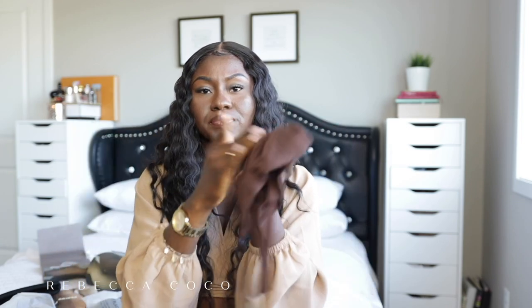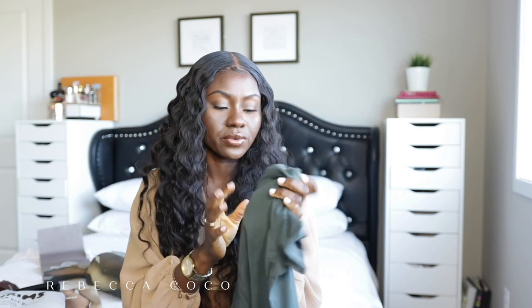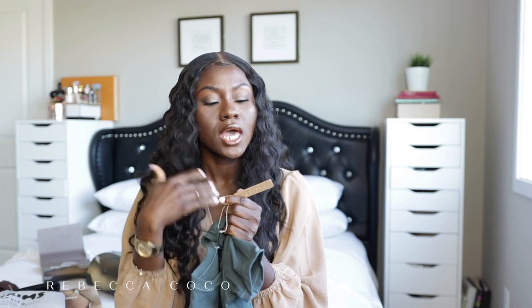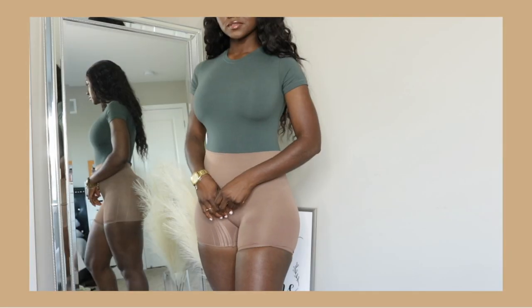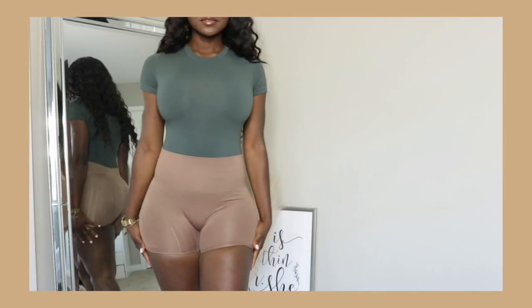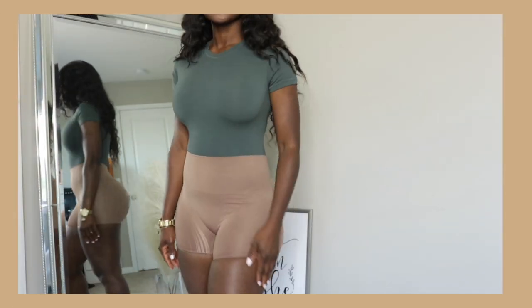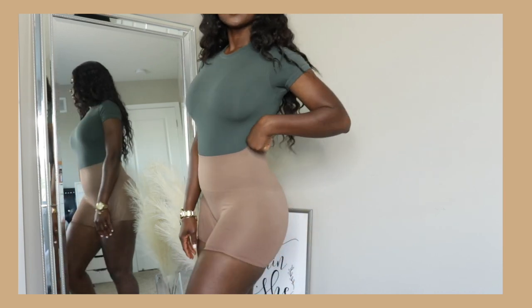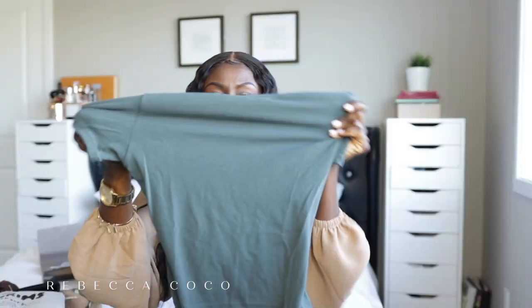Next I have a bodysuit — I thought it was sage green but it's actually more of a forest green; the color is called deep sea. I got this in a size small. It's really stretchy. I hope it's not see-through — it better not be with how expensive it was. The material looks really stretchy so it should be easy to get into. It has the regular bodysuit snaps at the bottom, so there you go.